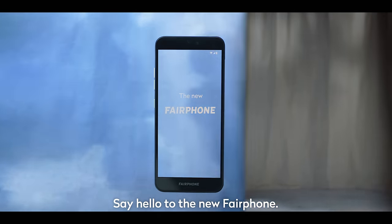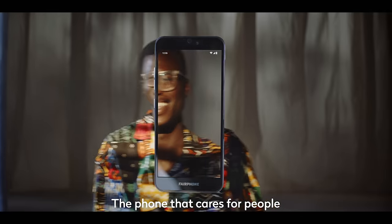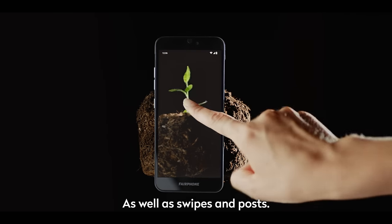Say hello to the new Fairphone — the phone that cares for people and planet, as well as swipes and posts.